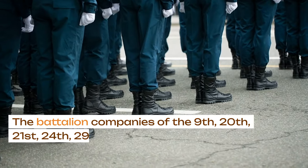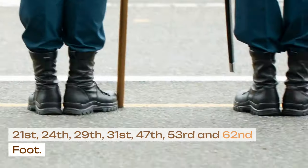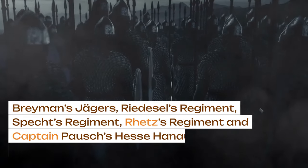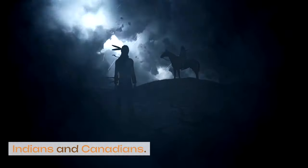The battalion companies of the 9th, 20th, 21st, 24th, 29th, 31st, 47th, 53rd, and 62nd Foot. Breymann's Jaegers, Riedessel's regiment, Specht's regiment, Retz's regiment, and Captain Pausch's Hesse Hanau Company of Artillery. Indians and Canadians.